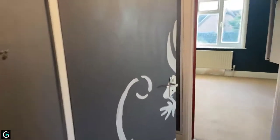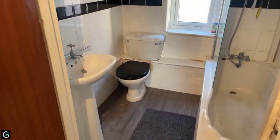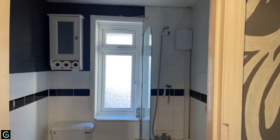Leaving the bedroom and entering the bathroom, where you have your low-level WC, wash basin, bath and electric shower.